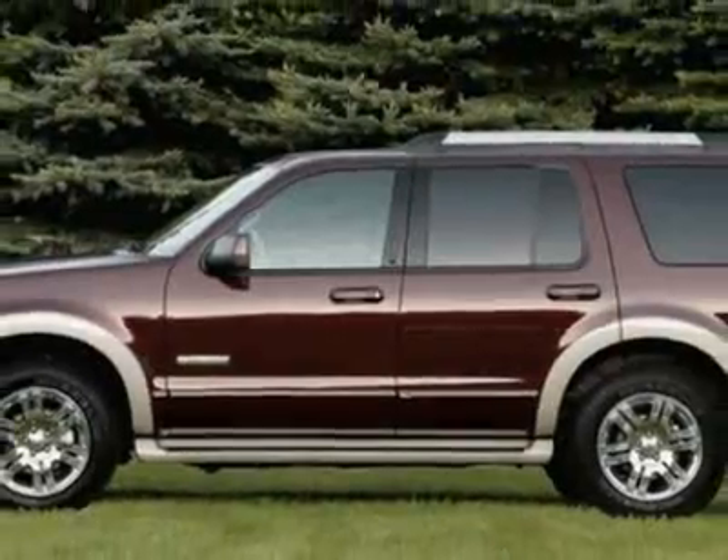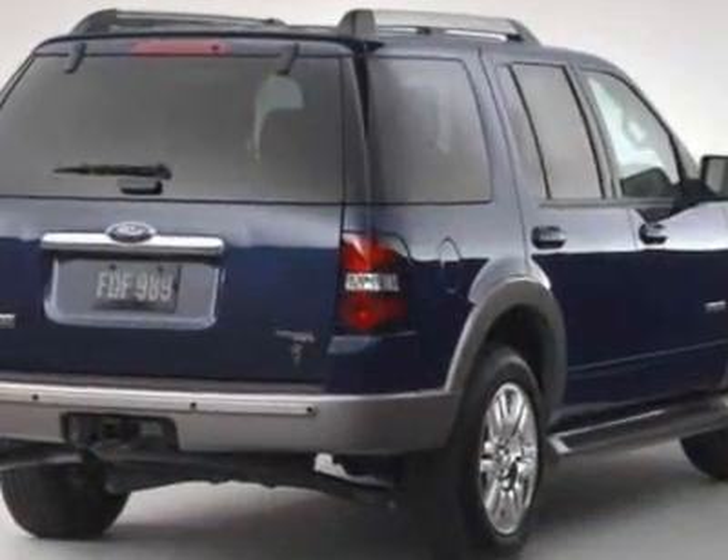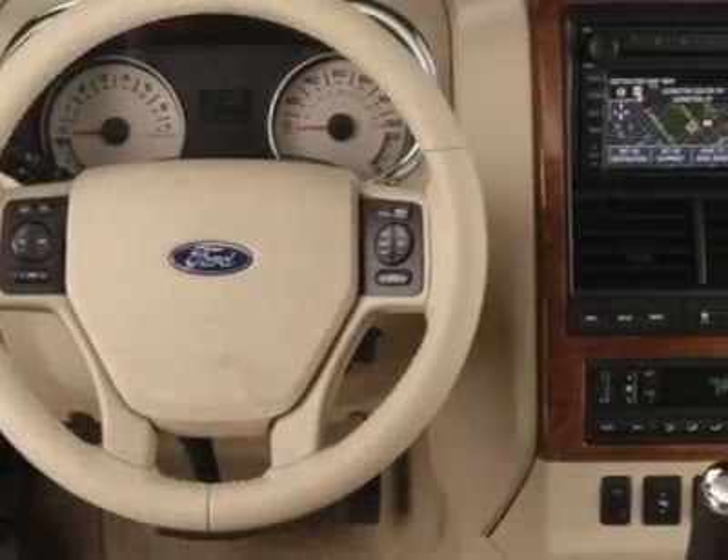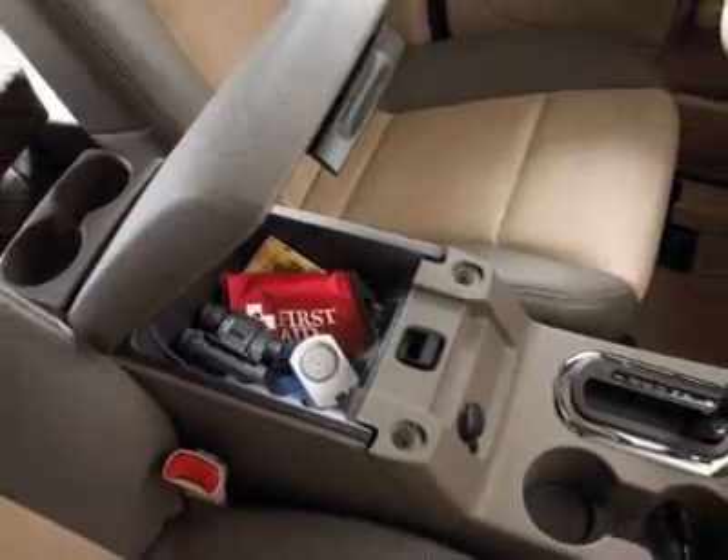This Explorer boasts a engine and has an automatic transmission. Additional options for this vehicle include power windows, tow package, fog lights, and overhead console. Call 877-466-2719 or email our friendly sales staff today to schedule a test drive.